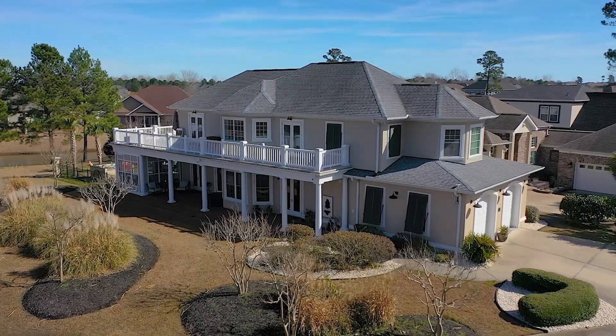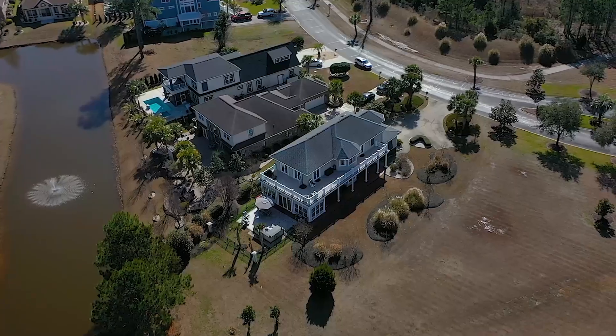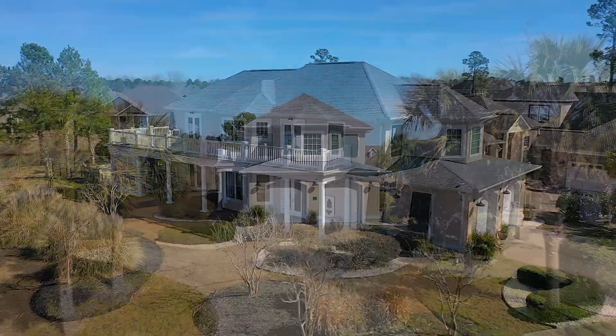Meet your coastal happily ever after. Whether you're looking for a chic weekend retreat or the perfect family forever home, you're invited to discover this stunning property on the Grand Strand.